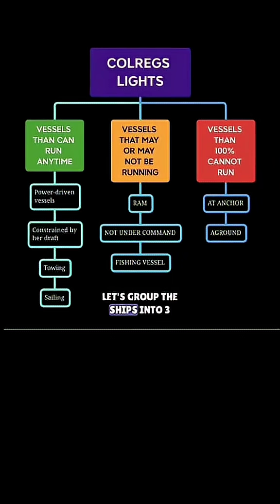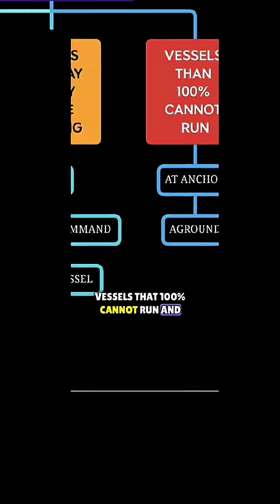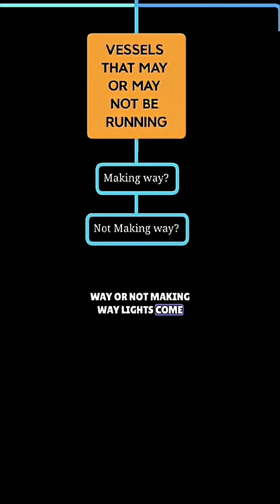First, let's group the ships into three: vessels that can run away anytime, vessels that 100% cannot run, and vessels that may or may not be running. This is where the confusing 'making way or not making way' lights come in.